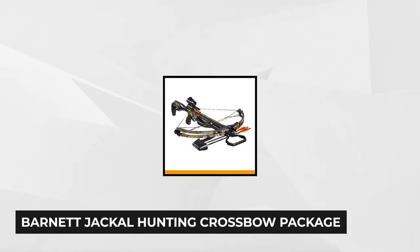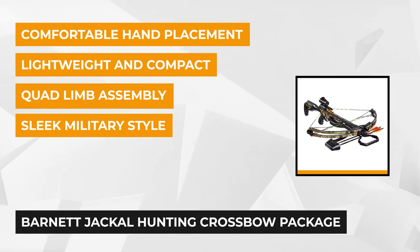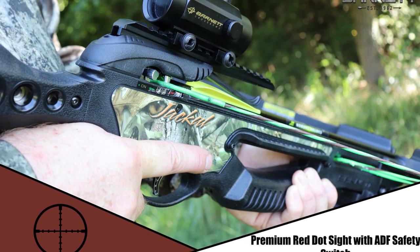The first product on our list is the Barnett Sports & Outdoors Jackal Hunting Crossbow Package Camouflage. It's lightweight and compact, with a divided foregrip, quad limb assembly, ADF MIM trigger, and high energy wheels. It has an arrow speed of up to 315 fps and comes with a 4x32mm red dot scope.